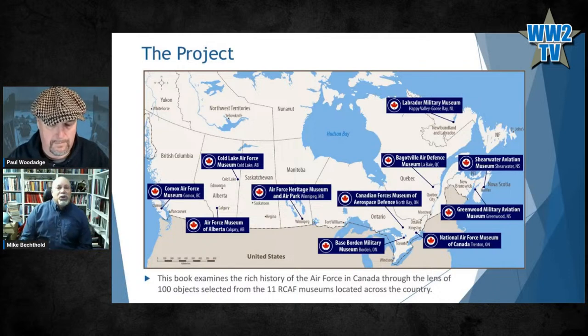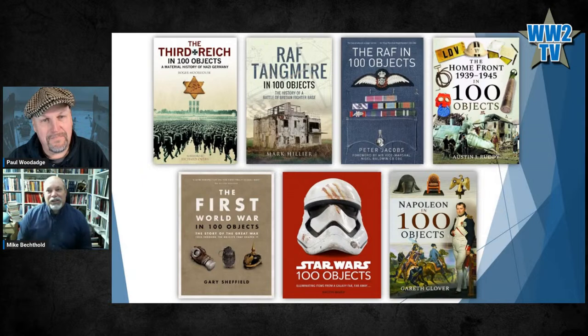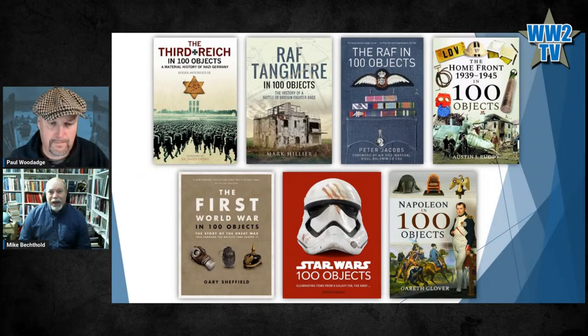All the objects in the book were selected from RCAF museums across the country. This map shows where those museums are — from the east coast in Shearwater and Greenwood in Nova Scotia, Goose Bay in Newfoundland, all the way to Comox on Vancouver Island — 11 in total. These '100 objects' books have become a popular format. If you Google '100 Objects and War' on Amazon, you'll find all sorts of them.